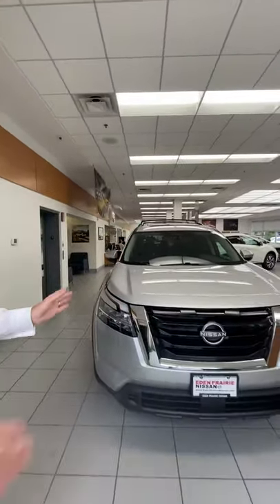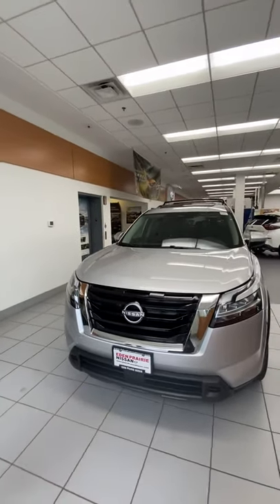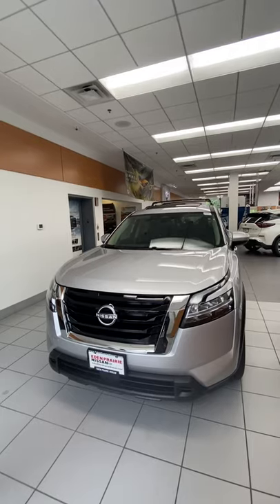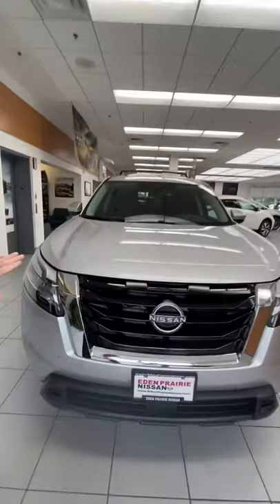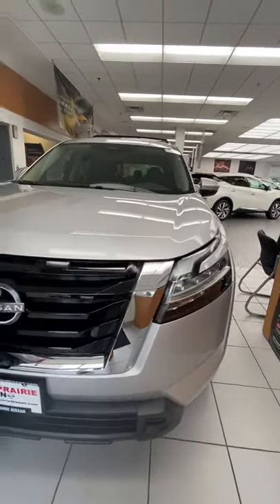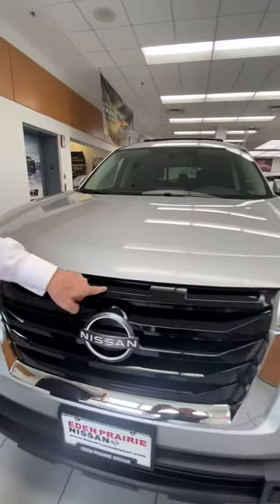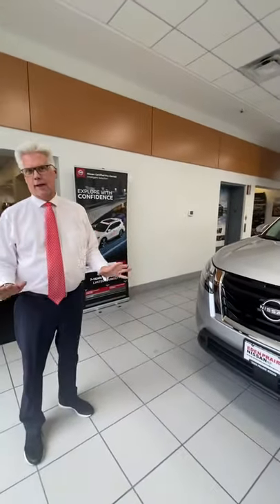If you look up front here, you'll notice it has a much wider stance than it used to have. Even though it is wider up front and back, it's about the same size as the vehicle it did replace. You'll notice it has a signature V-Motion grille that all Nissans have, but this year they added back the three-slotted grille on the top — that's a callback to the original iconic Generation 1 Nissan Pathfinder.